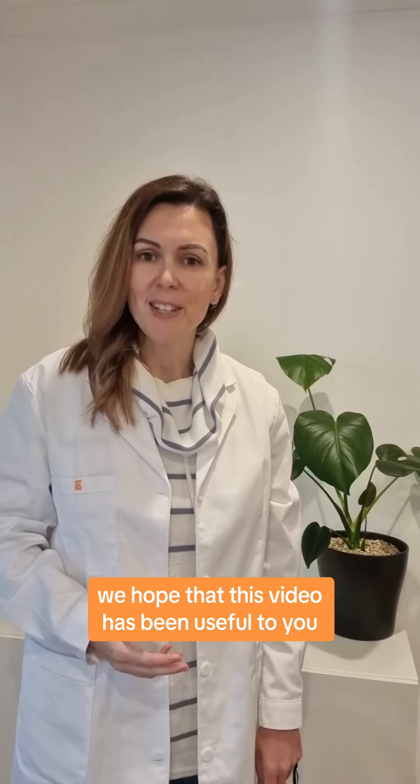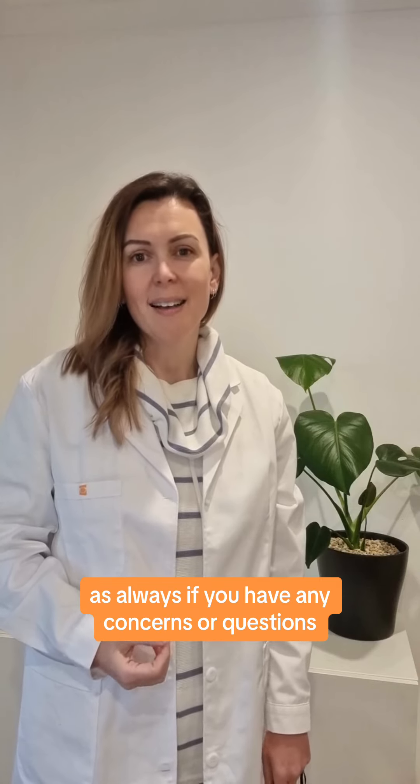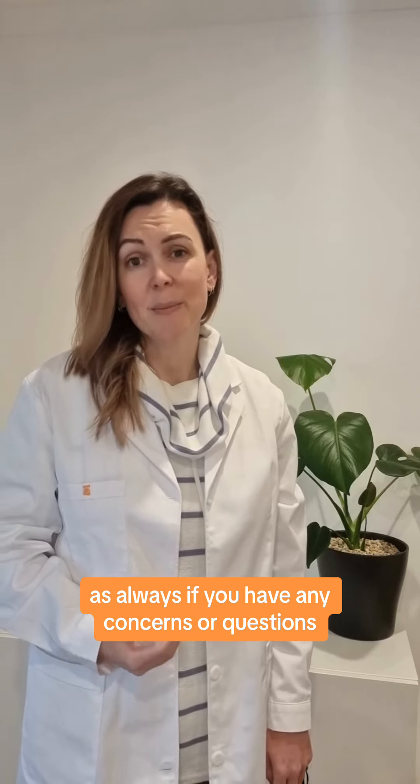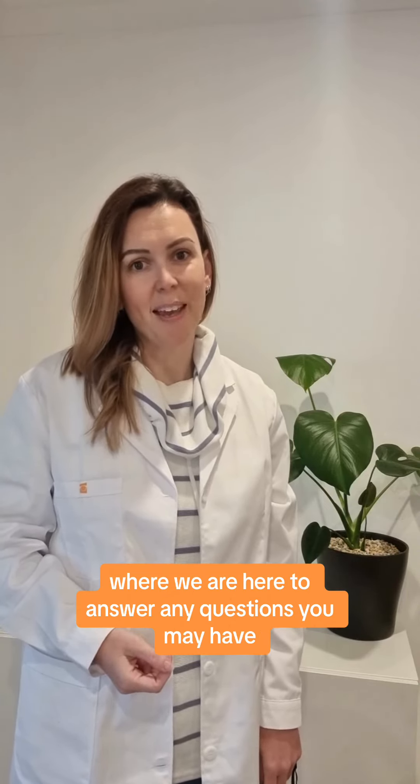We hope that this video has been useful to you and has helped you to understand progressive lenses just that little bit more. As always, if you have any concerns or questions, please reach out to your healthcare professional or jump online to our Ask the Optician where we are here to answer any questions you may have. We'll see you next time.